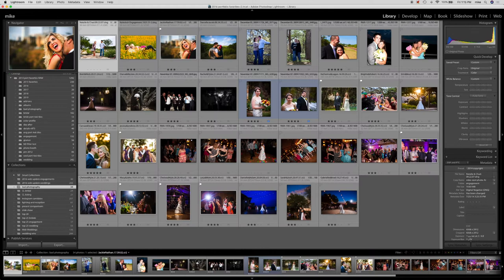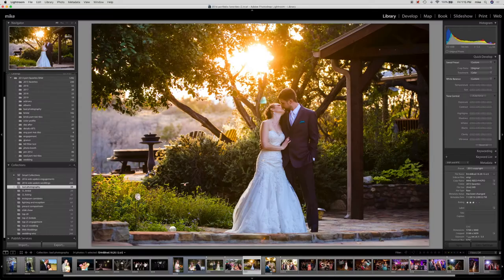Daytime pictures are easy — anybody can take great daytime pictures, so that's not what this part is about. I'll give you one more example. This is what a natural light photographer looks like. I do use a lot of natural light, but I also use a lot of flashes in my work. Hopefully during the daytime when I use the flash, you're not going to be able to tell it was actually used.